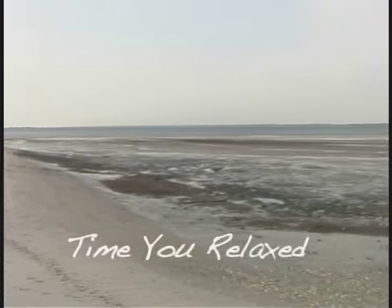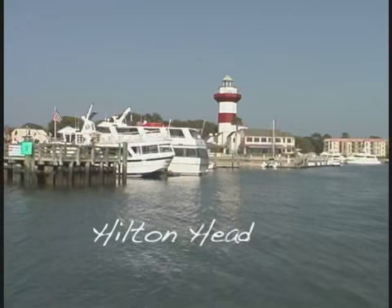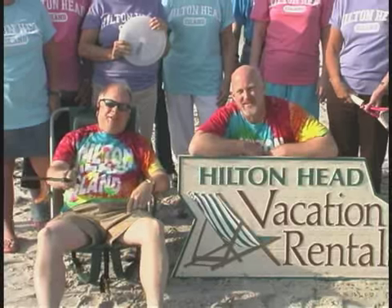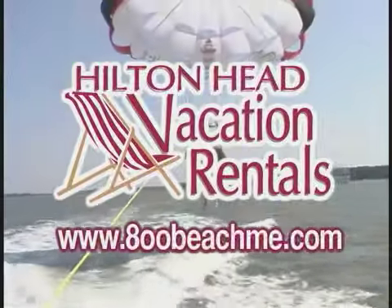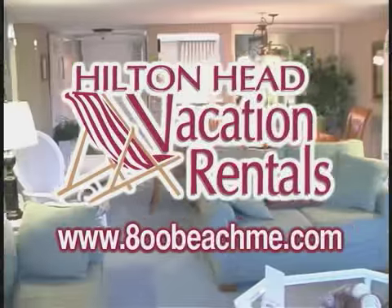Isn't it time you relaxed? Isn't it time you came to Hilton Head? Isn't it time to get beached? Hilton Head Vacation Rentals has the picture-perfect property for you.